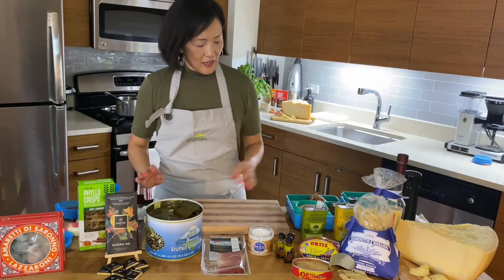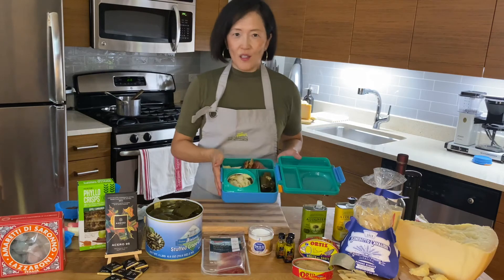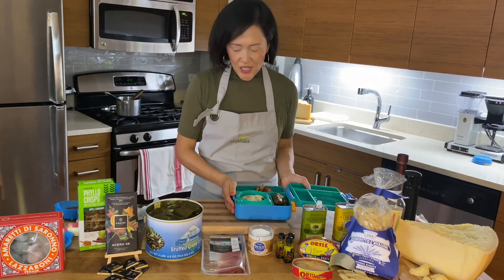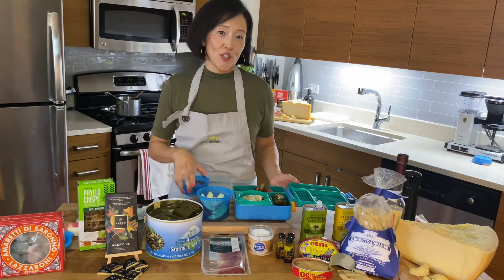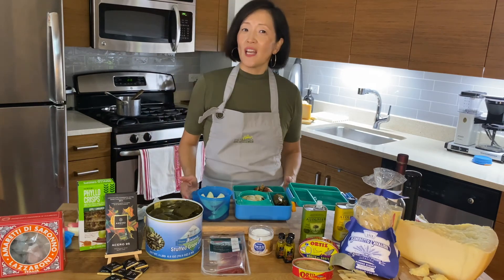So here's your lunchbox that's super delicious, easy, fun, and something different than your usual peanut butter and jelly sandwich. Thanks for watching and Bon Appétit.